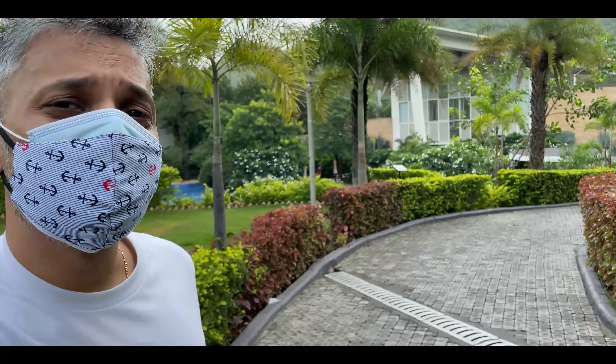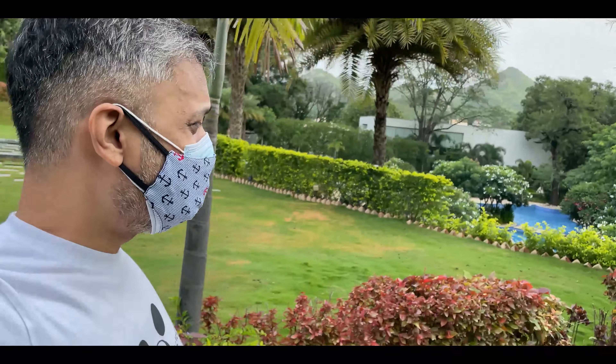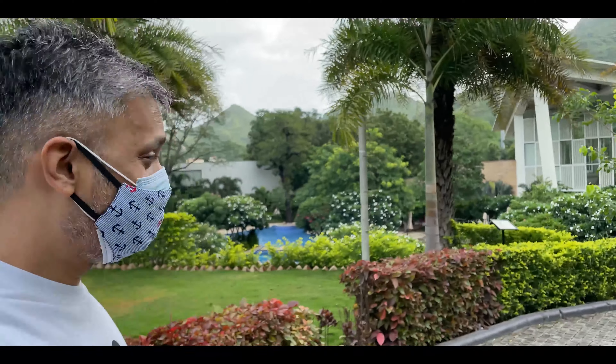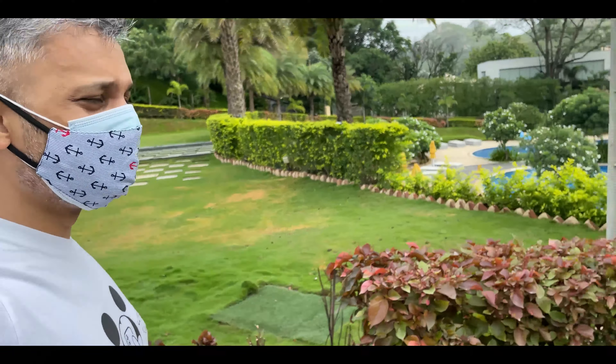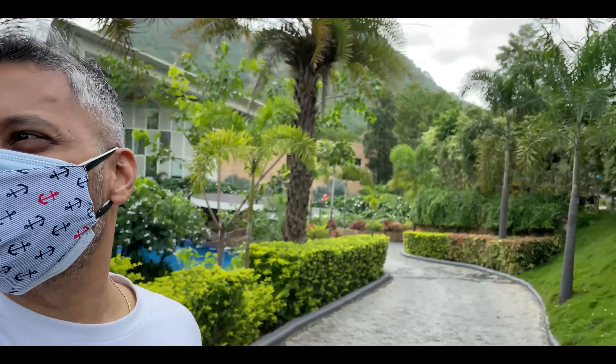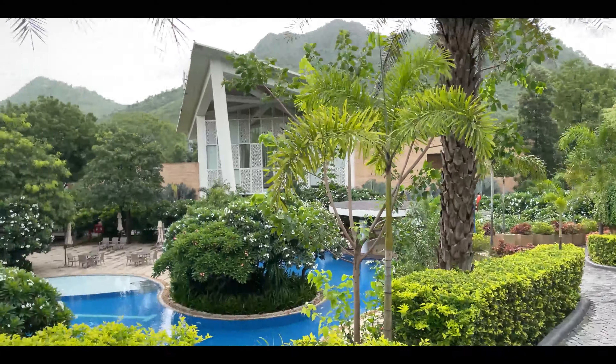This is what the Taj Aravalli in Udaipur looks like. I'm just headed to the room now — it's stunning. Look at the sky today. There's a beautiful pool, unfortunately we cannot use it, but I just wanted to show you what the setting looks like. Finally had breakfast and now headed to the room. I really like the design of this hotel — it's really beautiful.